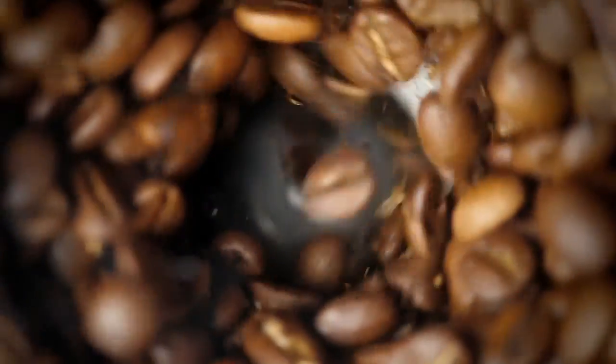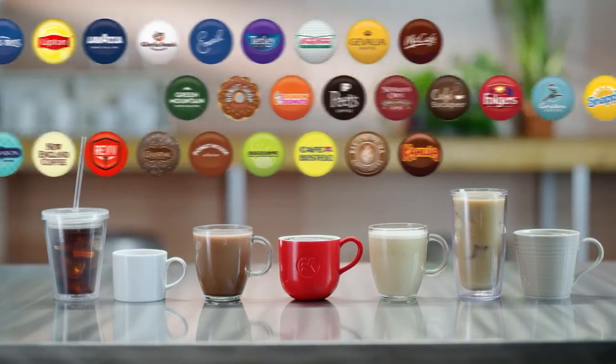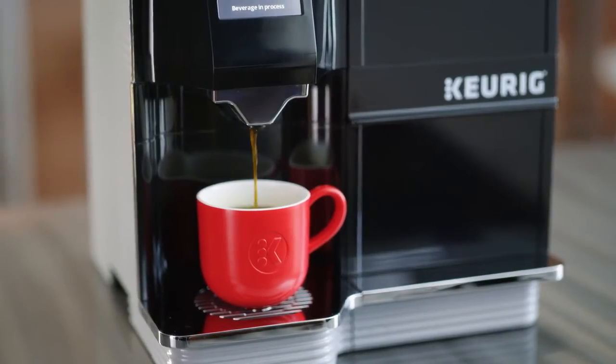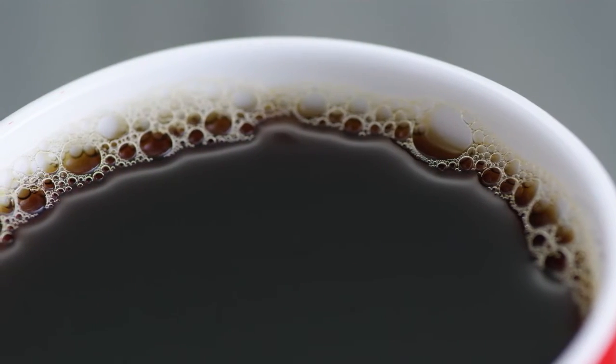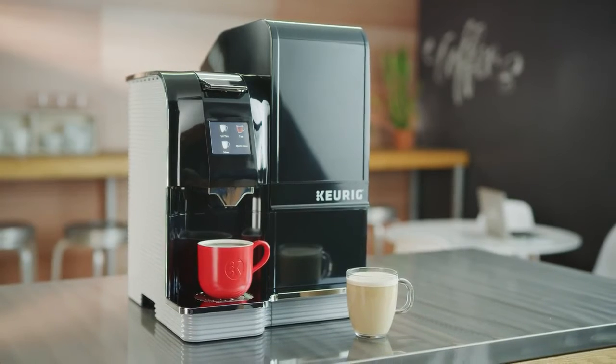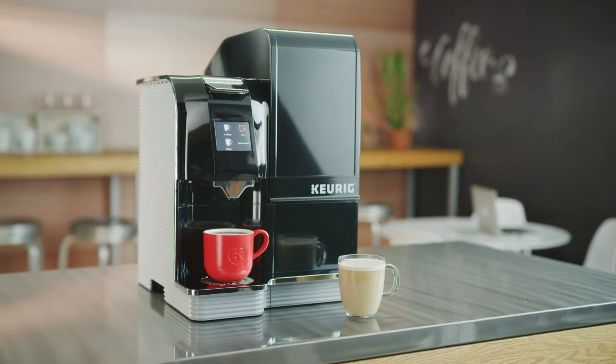Our K-Cup Pods are filled with freshly ground coffee from over 30 leading brands. Every ounce of the rich, full-flavored coffee is gently extracted to make the perfect cup every single time. Enjoy café-style beverages any time of day, no barista required, with the Keurig K4000 Café System.